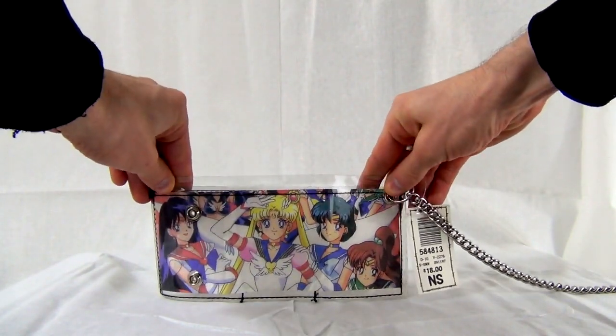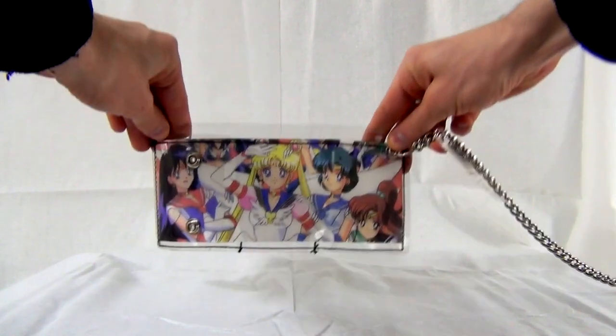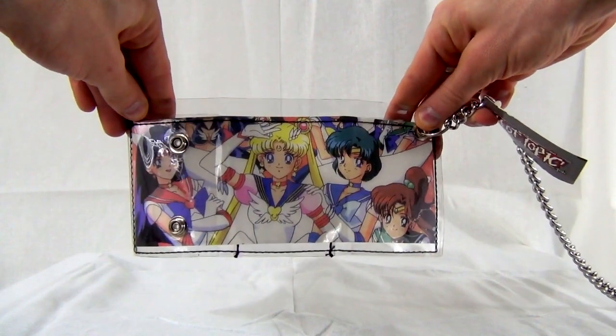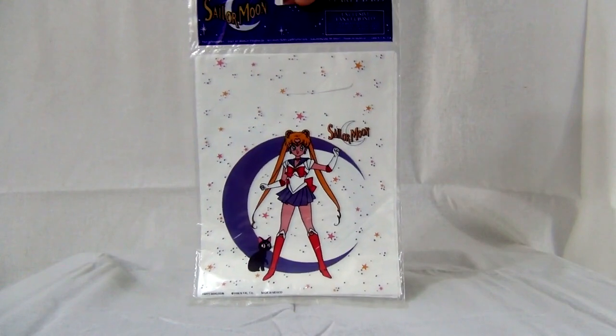This is a wallet — I'm pretty sure it's unofficial. I got this from Hot Topic back in the 90s. Hot Topic eventually got in trouble because of this unofficial product and it was all yanked out, but they actually had some really cool Sailor Moon stuff. It was a chained Sailor Moon wallet, which was pretty cool.